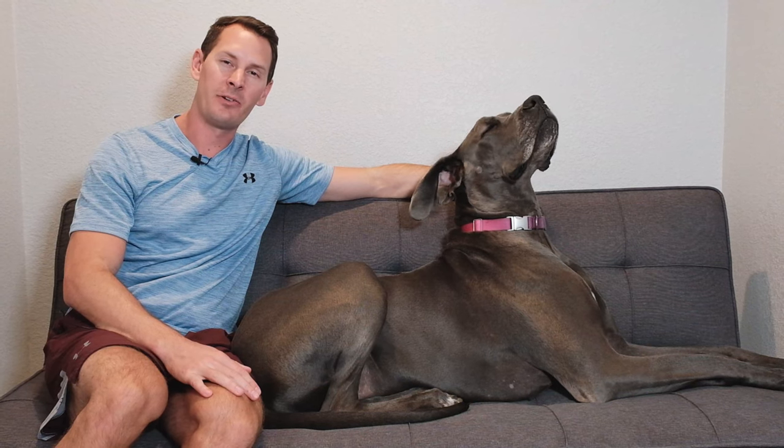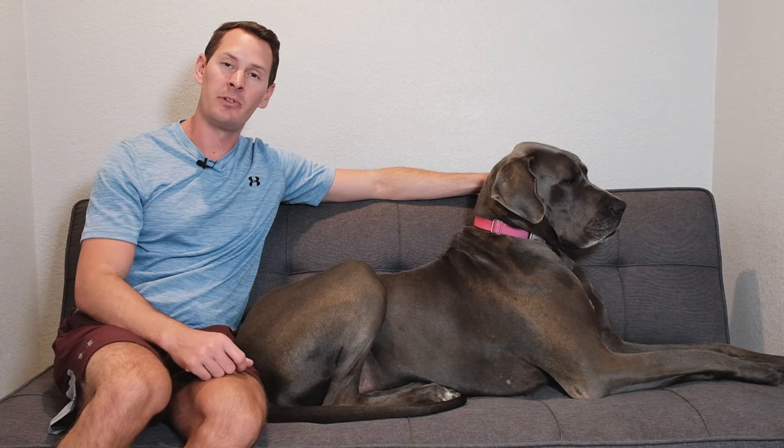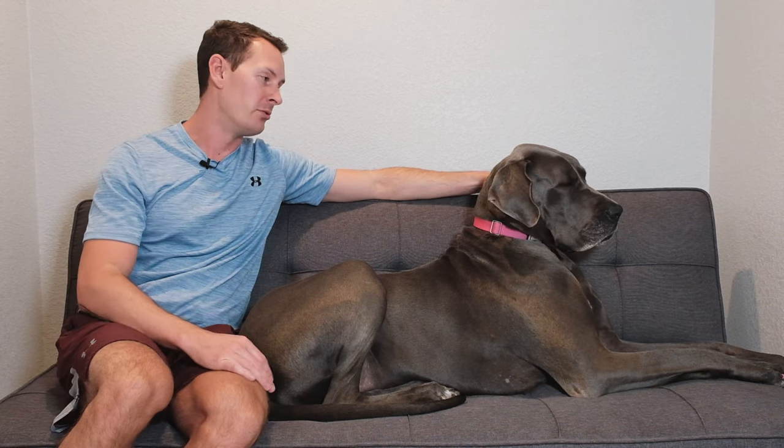Hey there, welcome back to Great Dane Care. If you're watching this video, I'm going to assume that you have some questions about whether or not you should be using an elevated feeder. For years, this was kind of an assumed decision that most owners would use an elevated feeder simply to make it easier and more conducive for the Great Dane to reach their food and water bowls.